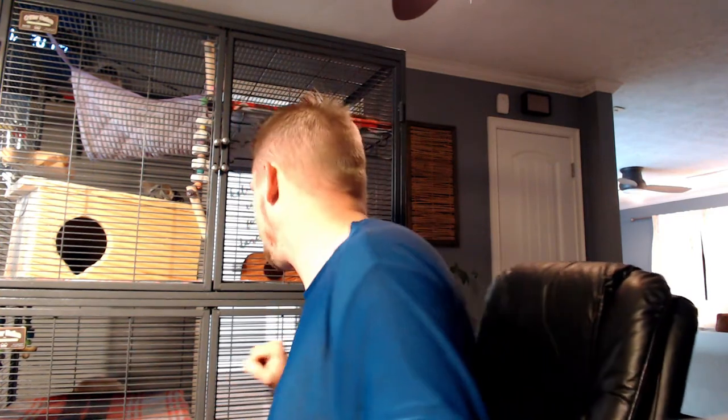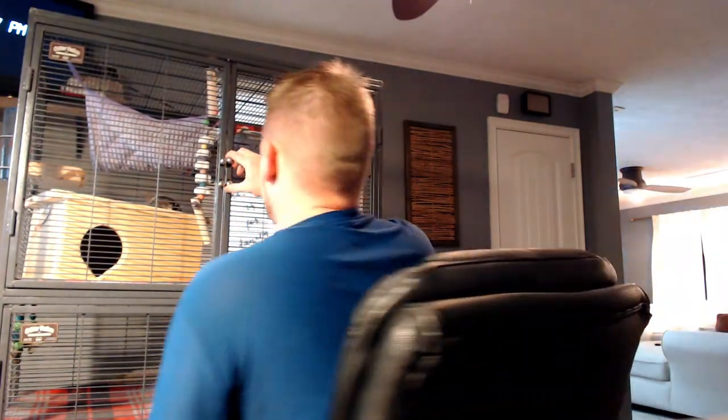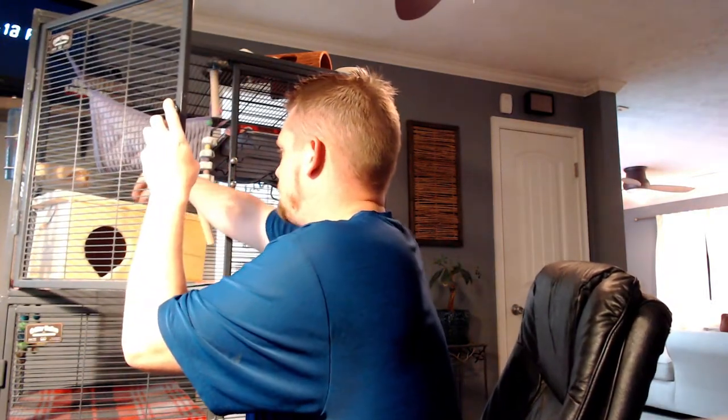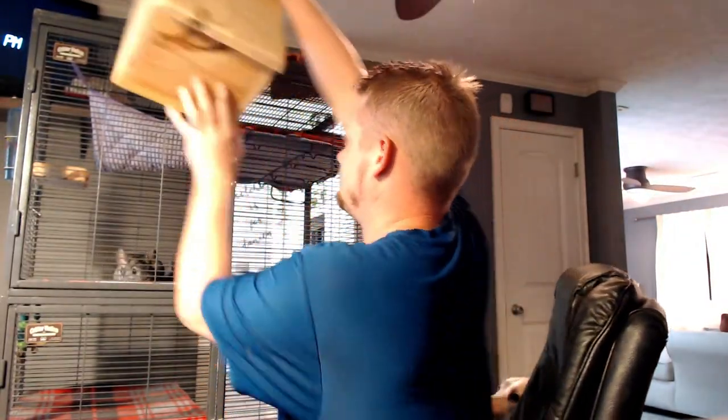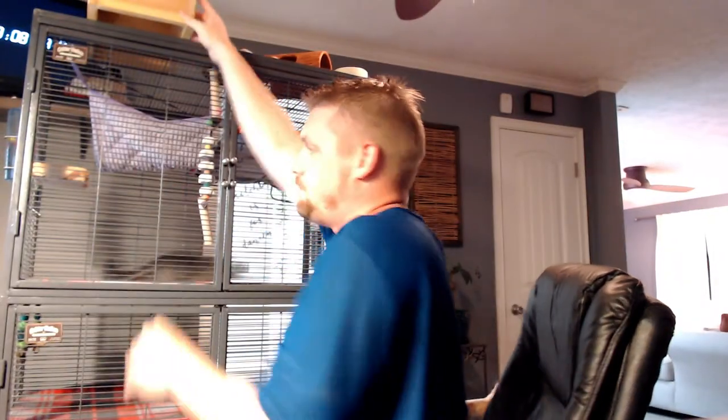Now I'm going to go ahead and remove the hiding box, put her in the dust bath, and take her downstairs and clean the cage. Yay for being 10 o'clock at night. I'm taking everything out of here because I'm cleaning the cage. I've removed all of the main items from the cage because I'm getting ready to wash the fleece. You can see her running around like crazy, all mad that all of her stuff isn't in there right now. Now I'm going to put the dust bath in there to get her out.